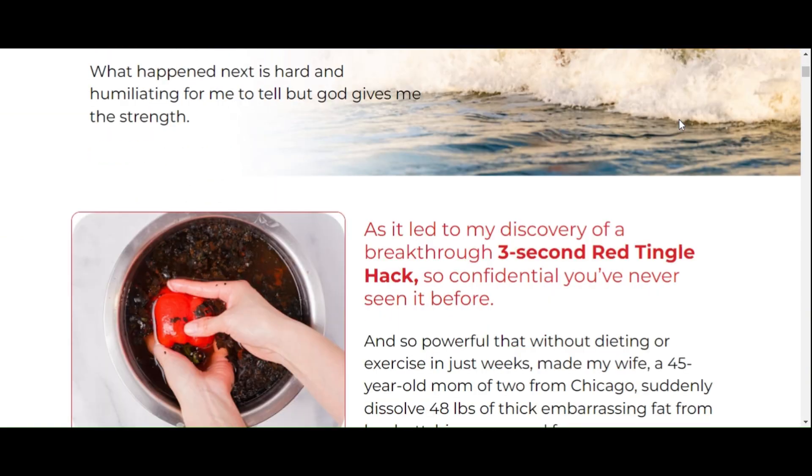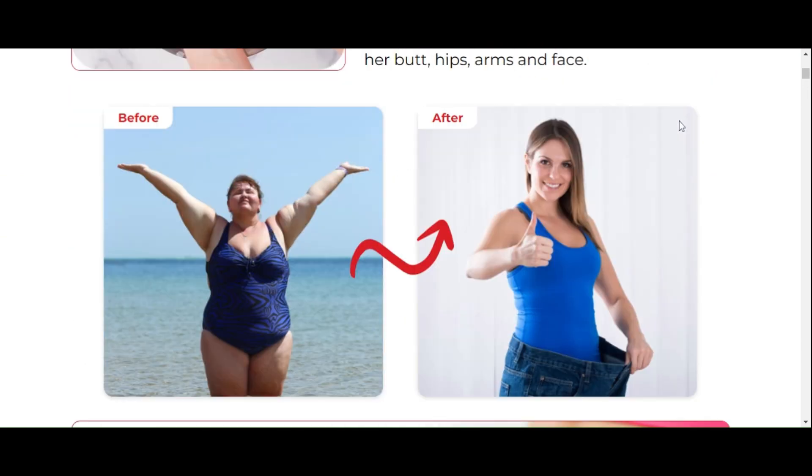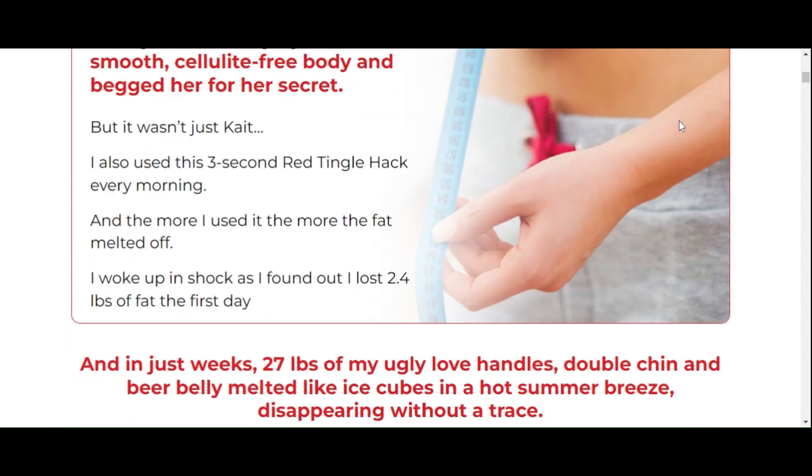In addition to the promise of assisting in weight loss, this supplement can also contribute to increased energy, improved mood, and even a reduction in appetite. These are aspects that many people seek when starting a weight loss journey.